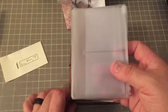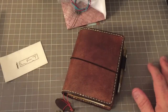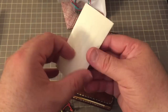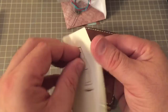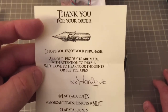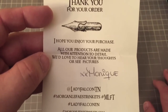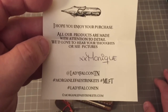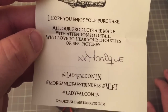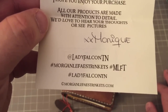Because it has those attached pockets, the stuff that was in here I didn't need to keep in there, so I actually lightened my load. And here's a little note from Monique — it comes with all of her notebooks: "Thank you for your order, I hope you enjoy your purchase. All of our products are made with attention to detail. We'd love to hear your thoughts or see pictures." XXMonique. And there you see her hashtags: Lady Falcon TN, Morgan Le Fay's Trinkets, MLFT, Lady Falcon Traveler, and copyright MorganLaFay'strinkets.com.